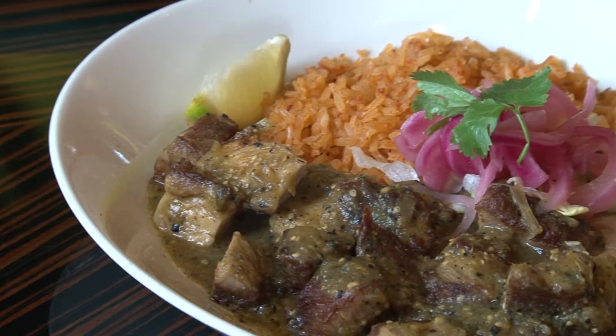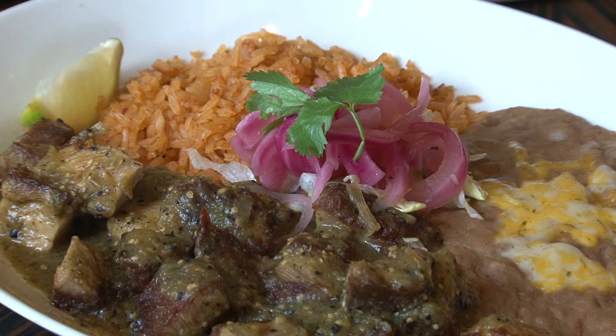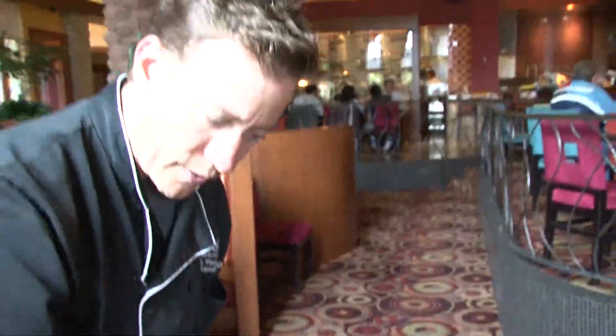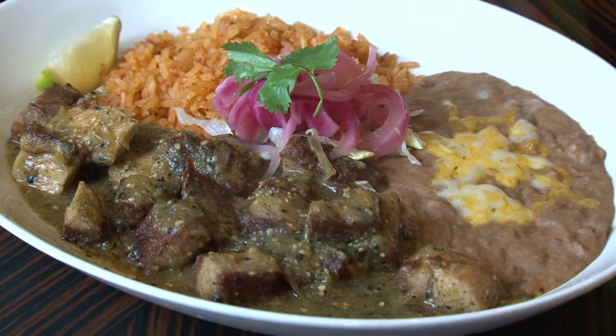Coming over here, we have our slow-cooked pork. This is one of our new items, and it's fantastic. You see the pork slow-cooked, brown on the edges, served with a little of our salsa verde sauce, rice and beans, and pickled onions.